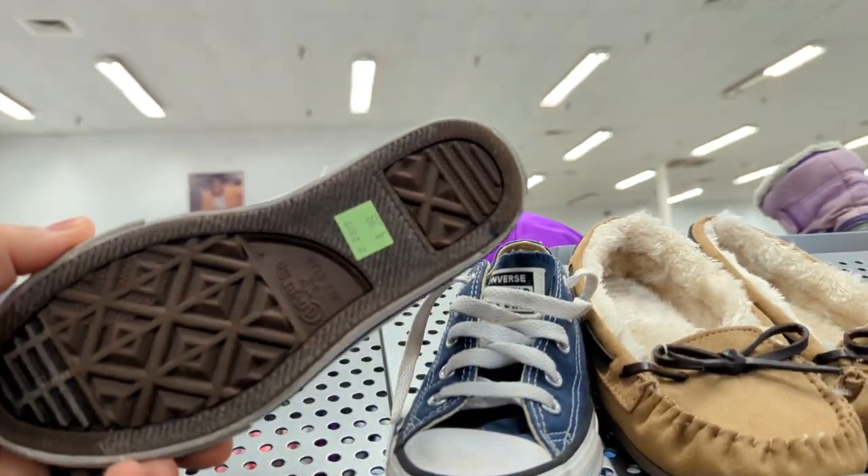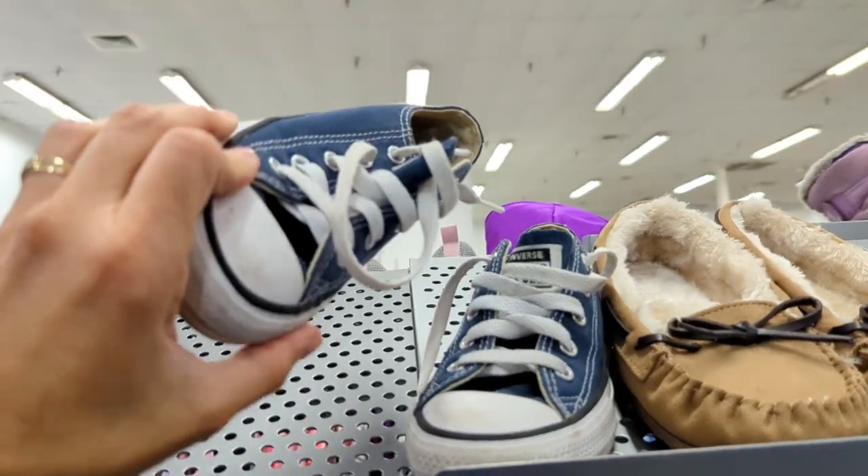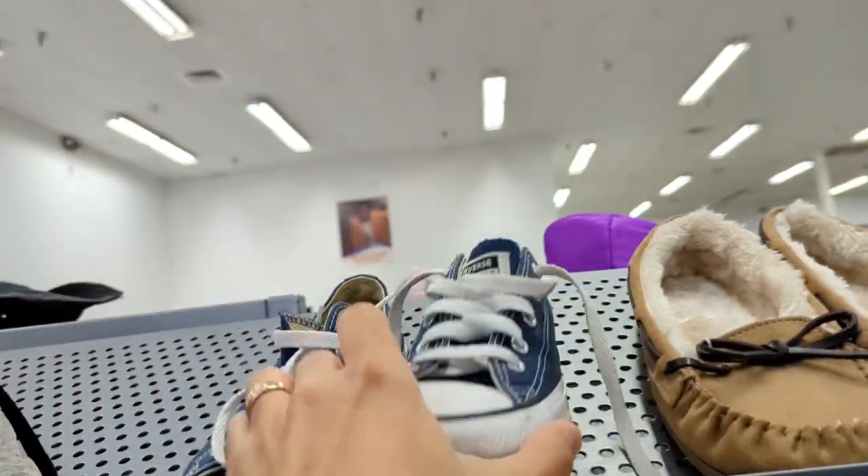Converse All-Stars! I know I can get something for these at least. I think $4.99 — that's not bad. They're in really good shape. I can clean them up a little bit and definitely turn some kind of profit on these — at least $10, $15. So I'll grab those.